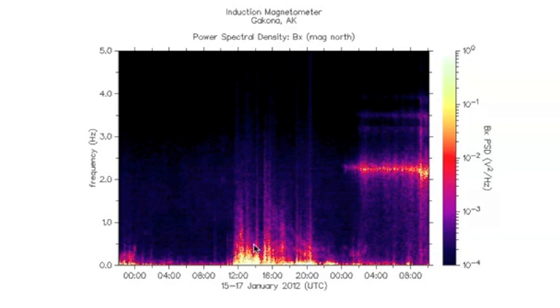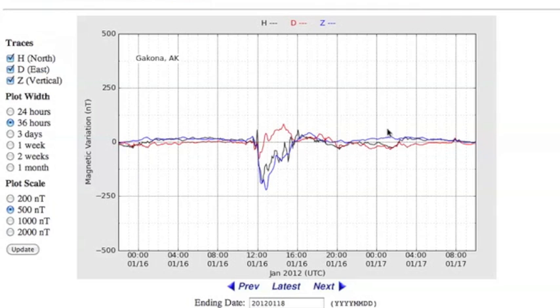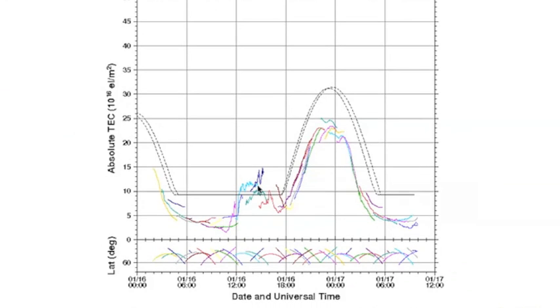You can see the initial impact there on the induction magnetometer, and Earth is continuing to resound as the solar wind speed is above normal. There's the initial impact there on the flux gate magnetometer, and you can see here in the total electron content it was felt all the way through our protective layers — that's our ionosphere.